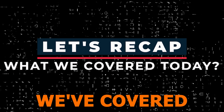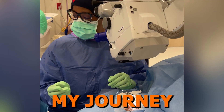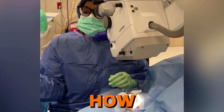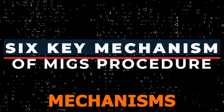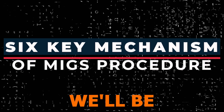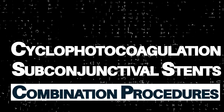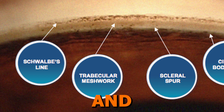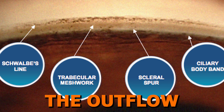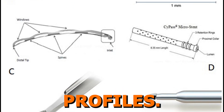Let's recap what we've covered today. We started by acknowledging how exciting yet overwhelming MIGS can be for many eye care providers. I shared my journey as an early adopter of MIGS and how focusing on the mechanisms helped me overcome the challenges. We then outlined the six key mechanisms of MIGS procedures we'll be discussing: goniotomy, trabecular bypass stents, viscodilation, cyclophotocoagulation, subconjunctival stents, and combination procedures. We'll dive into how they enhance the outflow system, the specific devices involved, and their ideal patient profiles.